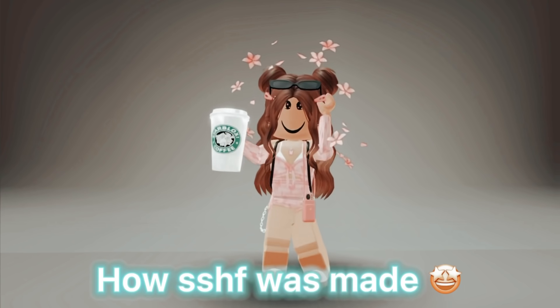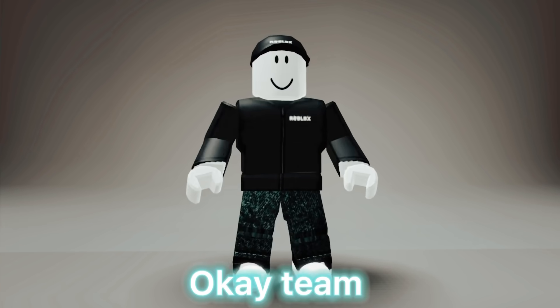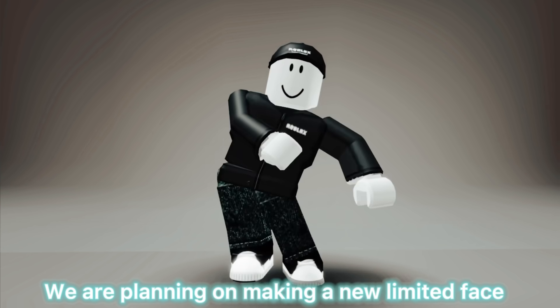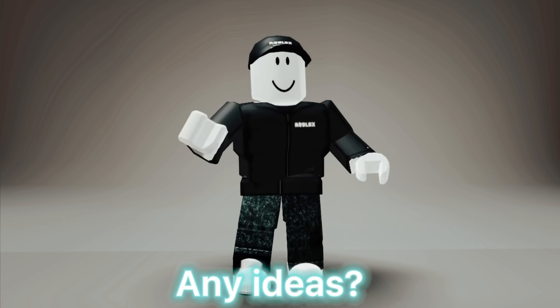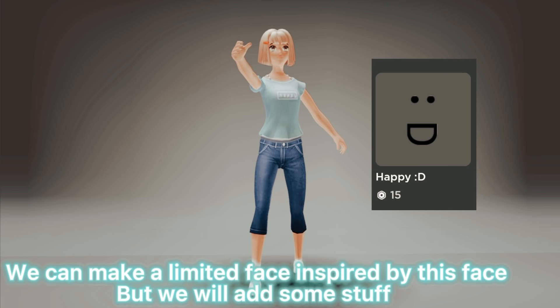How Super Super Happy Face was made. Okay team, we are planning on making a new limited face. Any ideas? I have an idea — we can make a limited face inspired by this face, but we will add some stuff. Great idea!